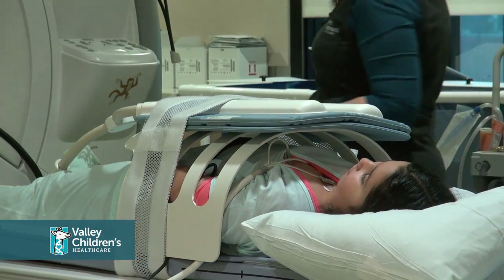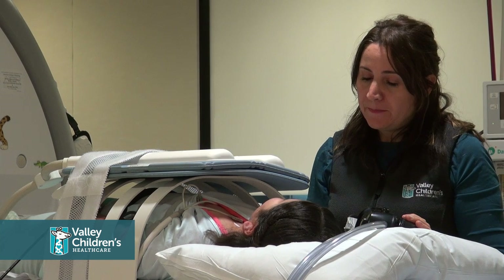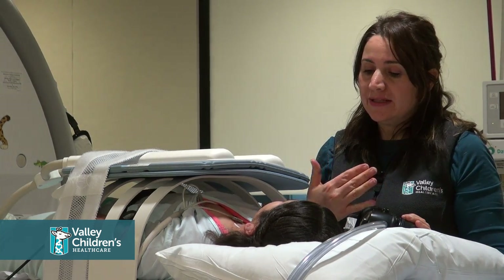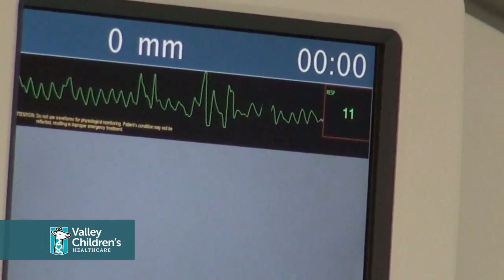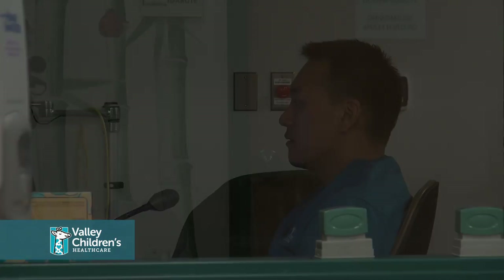The technologist would practice breathing instructions with your child, which is necessary for the exam. It is very important that your child follow these instructions when pictures are being taken by the MRI.